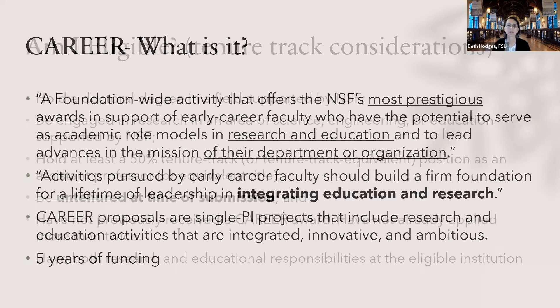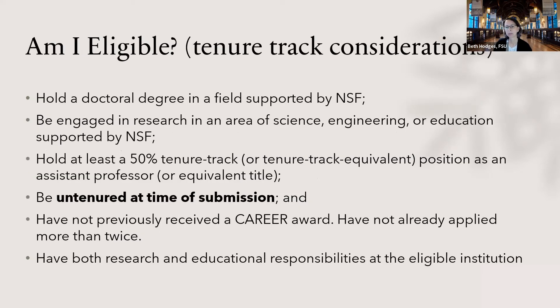Let's talk about eligibility. We have some people here who are mostly tenure track and a couple who are non-tenure track, so we're going to hit both of those areas. For tenure track, you need to have your doctorate in a field supported by NSF and be doing work that would be supported by NSF, which is pretty straightforward. You need to be untenured at the time of submission — that's different from what it used to be. It used to require being untenured by a certain date in October, but that's no longer the case. As long as you are untenured by the time you submit the proposal, you are good to go.